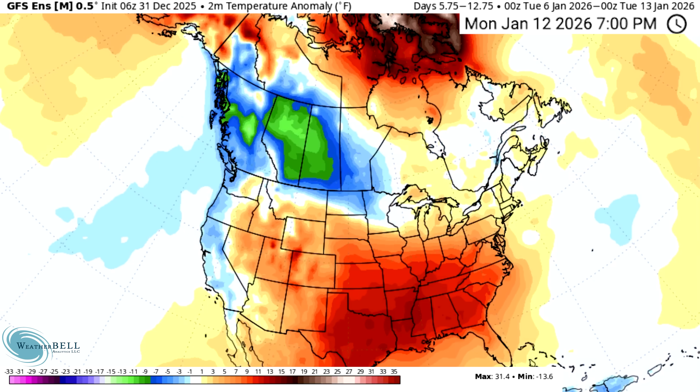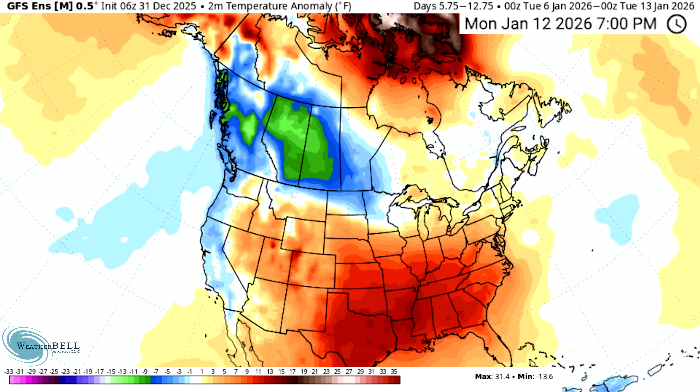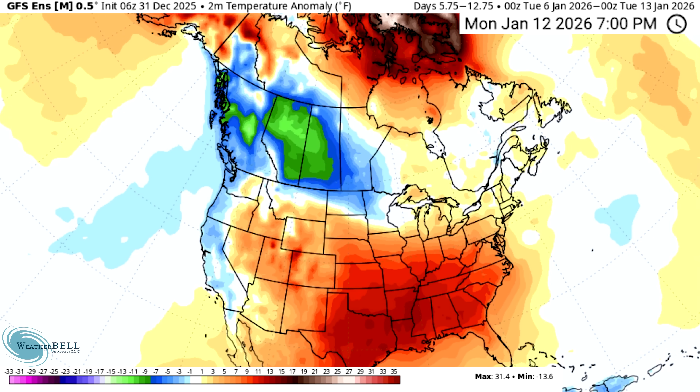Here are the last three runs of the GFS Ensemble model for the same time period, the 6th through the 13th. It hasn't gone from super cold to super warm, but it is getting progressively warmer model run by model run. A lot of us had maybe five percent hope that somehow this would turn around quickly, but it's actually just continuing to worsen every single model run. As of now we are headed in the wrong direction for cold and snow.